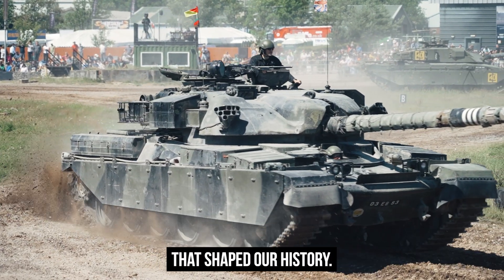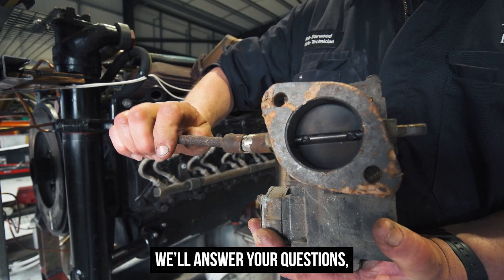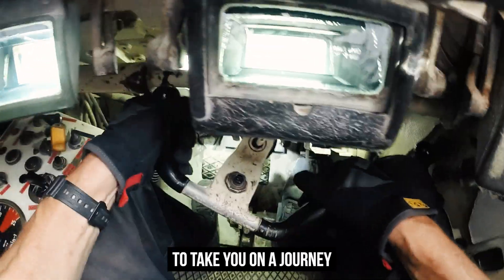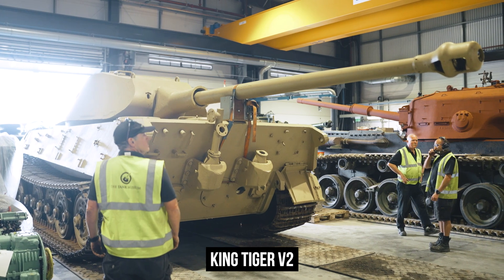These are the machines that shaped our history. Now we're going to tell the stories that lie beneath the engine decks. We'll answer your questions, explain our decisions, show you how things work, and how they break. And we're excited to take you on a journey as we experience the highs and lows of restoring King Tiger V2 to running condition.